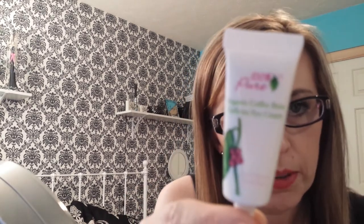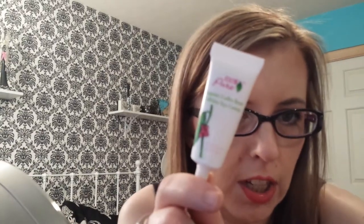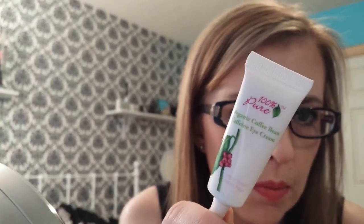Then the 100% Pure Organic Coffee Bean Caffeine Eye Cream. I need to buy another one of these because I'm running low and I do not want to be without it — it is amazing stuff. I put this on morning and night and it is just fabulous. I wish it was bigger, but you only need like a droplet.